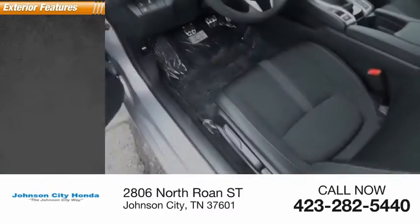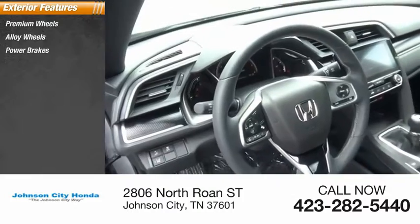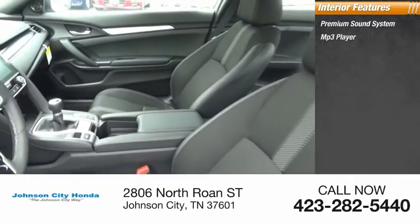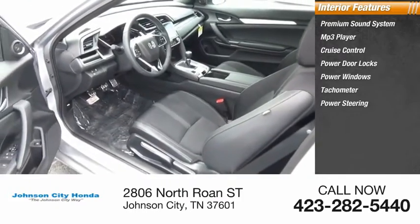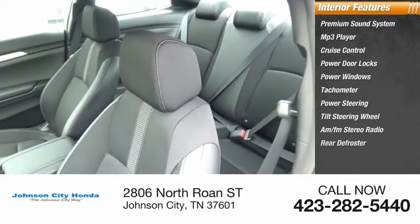Here are some of this vehicle's great options: premium wheels, alloy wheels, power brakes, interval wipers. Inside you'll find a premium sound system, MP3 player, cruise control, power door locks, power windows, tachometer, power steering, tilt steering wheel, AM-FM stereo radio, and rear defroster.